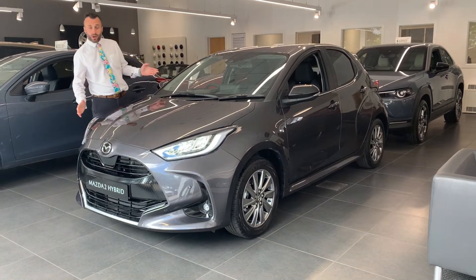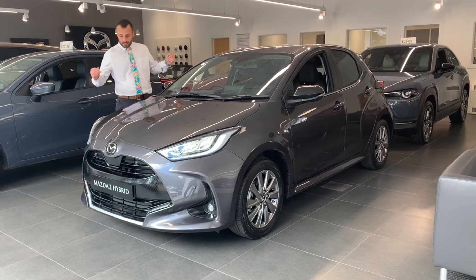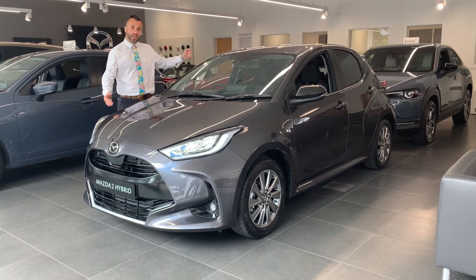The Mazda 2 Hybrid has a short, punchy, muscular style to the vehicle. Good looking on the outside — let's have a look on the inside.